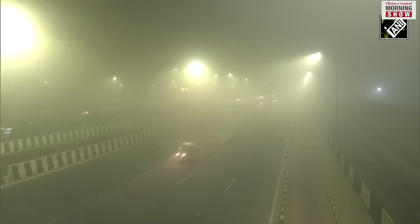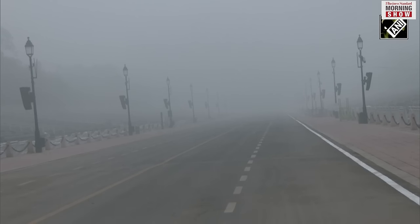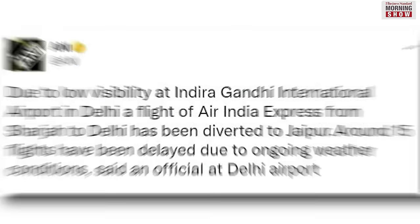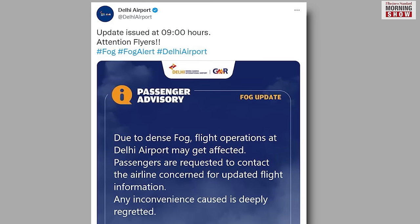North India is in the grip of a severe cold wave, with minimum temperatures falling below two degrees and dense fog crippling road and rail movement. Flights are no exception — on Monday, five flights were diverted from Delhi to Jaipur due to poor weather conditions. Delhi Airport tweeted that flight operations may be impacted due to fog.